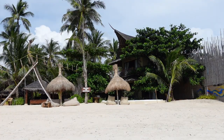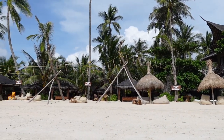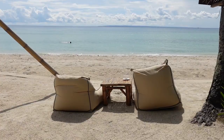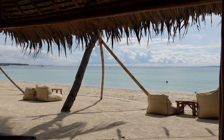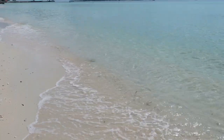Good morning — it's about 9am. Here's the facade of Amihan Beach Cabanas. And look at the crystal clear water of Bantayan Island.